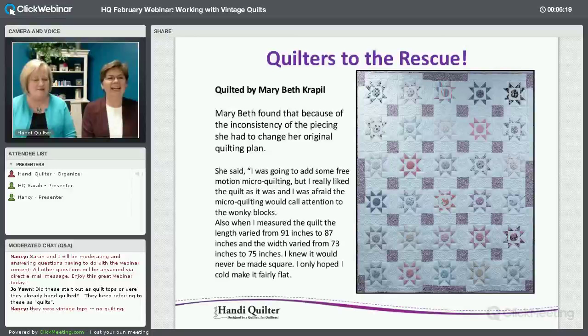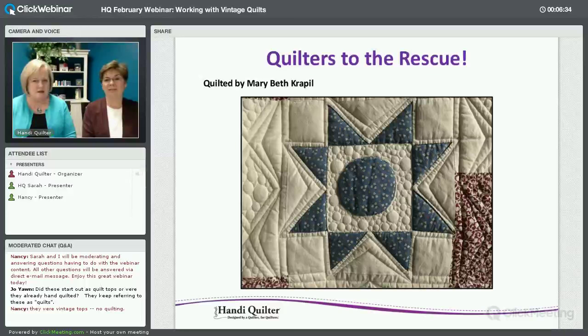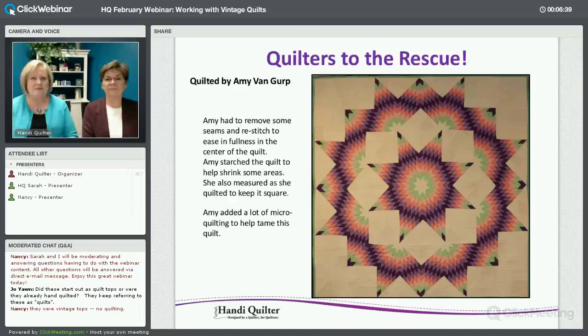The next one is Mary Beth Crapel. She quilted this quilt, which was hand pieced, but she sort of ignored the piecing because it was not very straight. She made it look straight by quilting — she went right outside that block and made that star appear bigger.